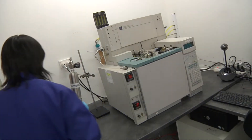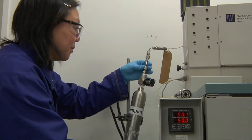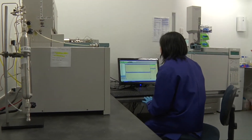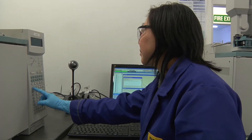Gas and LPG analysis is also routinely carried out in this lab. Using GC techniques, we gather compositional information on pressurised liquids and gases. Using wet or classical chemistry, we also perform sulphur analysis for hydrogen sulphide.